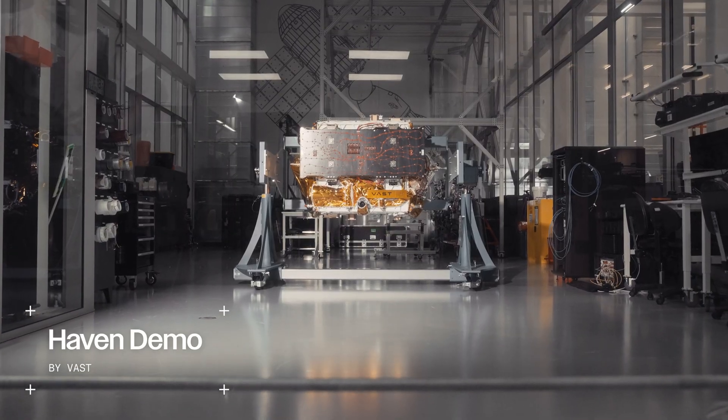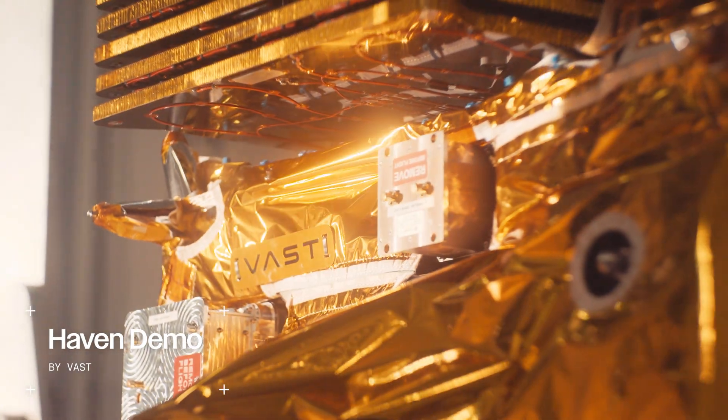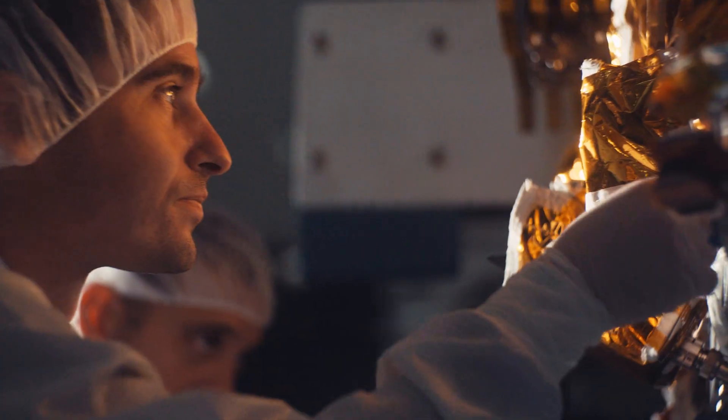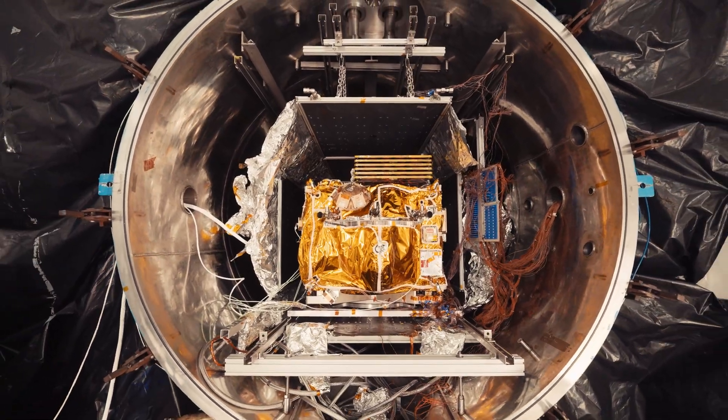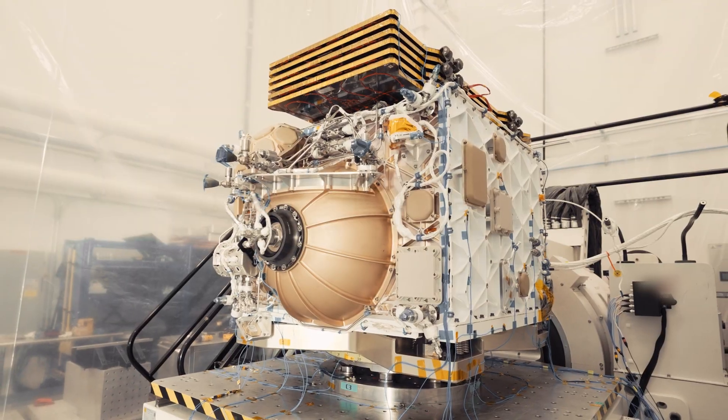To achieve our vision, we begin with HAVEN-DEMO, an in-orbit testbed for critical space system technologies. HAVEN-DEMO has been fully integrated in all major testing, including thermal vacuum, electromagnetic interference, radio frequency, and vibration is complete.